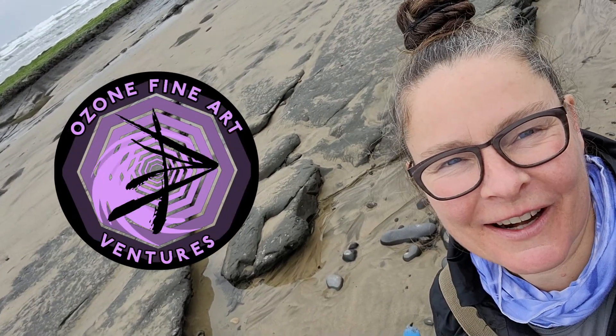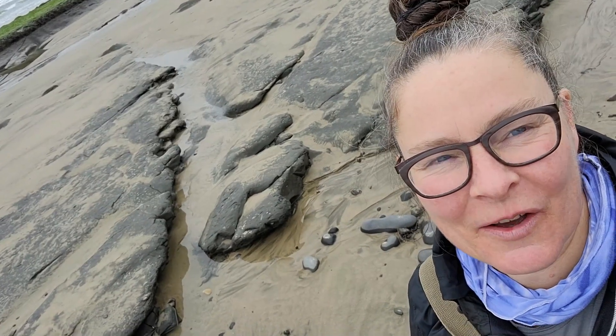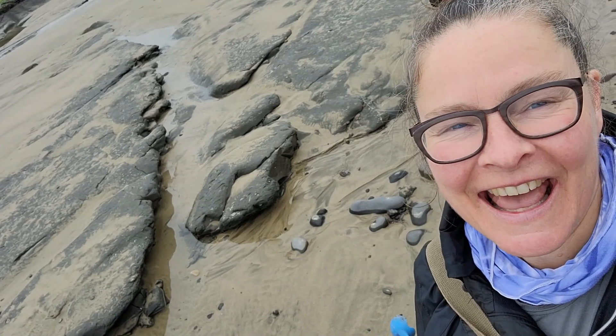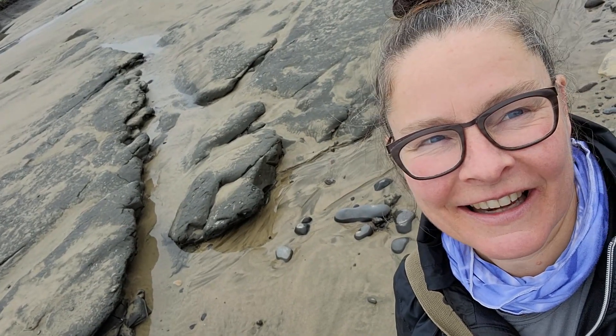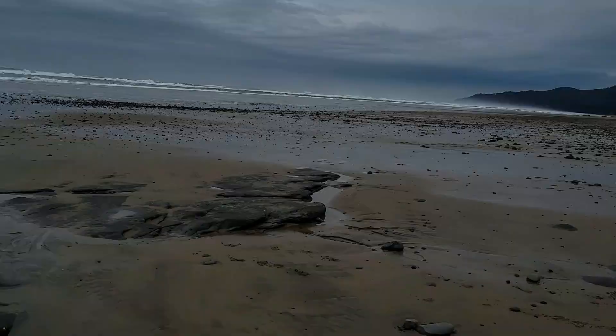Hey everybody, welcome back to the channel. Karen here for Ozone Fine Art Ventures and we just got here to the beach. Another gorgeous day — no sun, a bit of rain, but back on the beach. We were just walking down a little bit and around here.